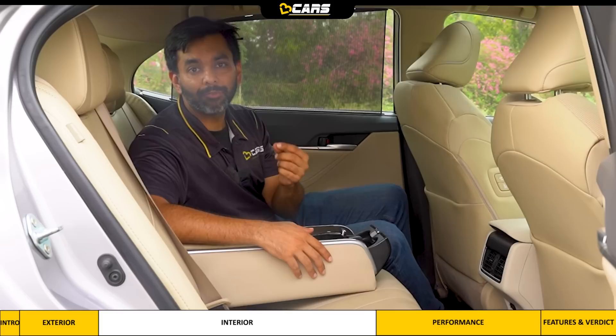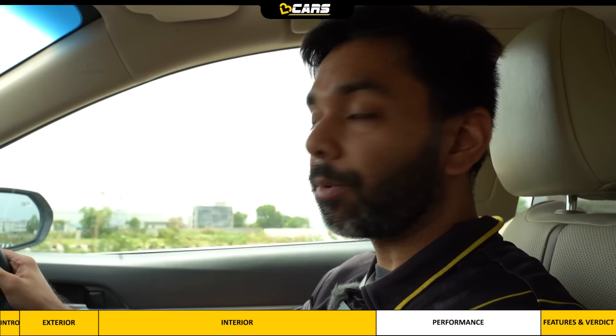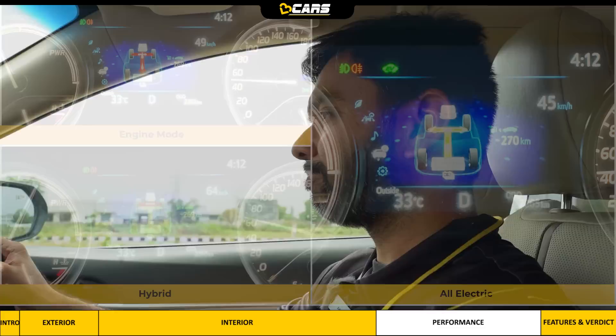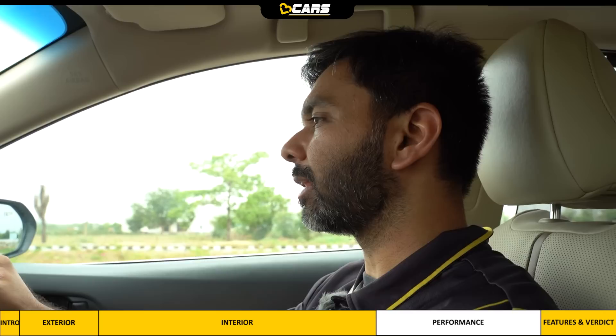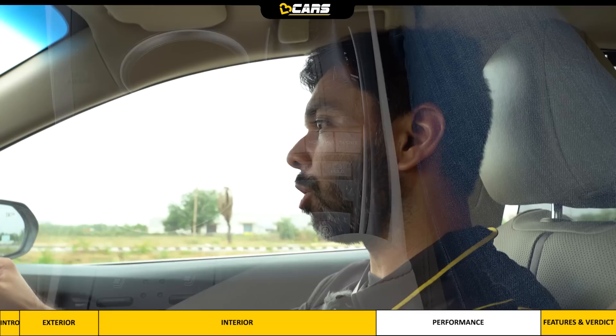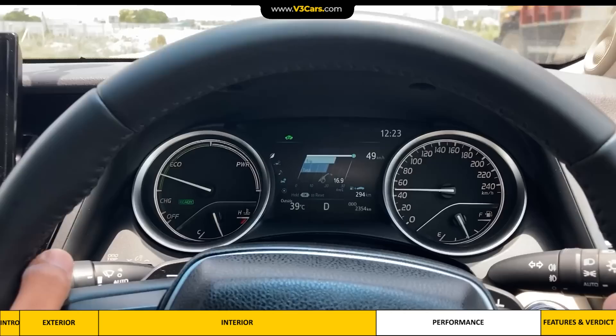Let's drive now. The Camry Hybrid powertrain produces 218 PS maximum power and 221 Nm peak torque from a 2.5-litre petrol engine combined with a motor. It can run in three modes: engine alone, engine plus motor hybrid, and motor alone which means all-electric. The power control unit decides which mode to use on the go. There is also an EV mode where the Camry runs on all-electric power, but this happens only for short distances depending on battery charge and when speed is under 50 km/h. We managed to drive around 1 km in EV mode before the battery reduced and the engine took over.